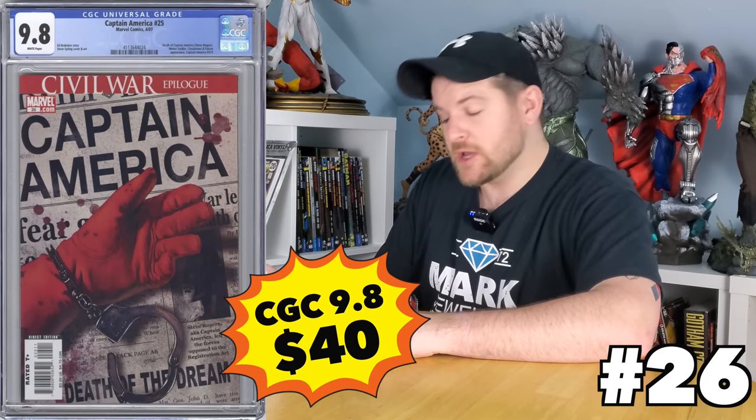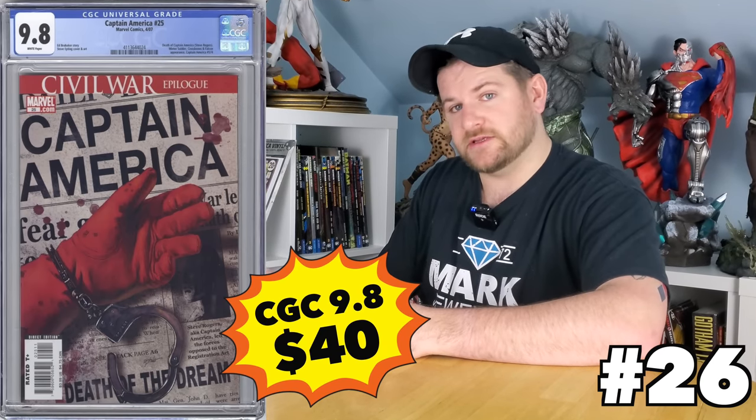Let's get started with Captain America issue 25 — talking about the 2007 one, which is the death of Captain America. Modern classic, as it were. It is down to a $45 book, with a possible chance you might be able to squeak it for 40 bucks. That is pretty crazy and definitely solidifies it as a good buy.